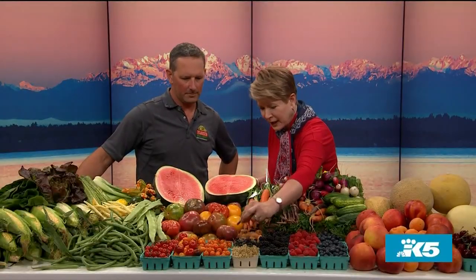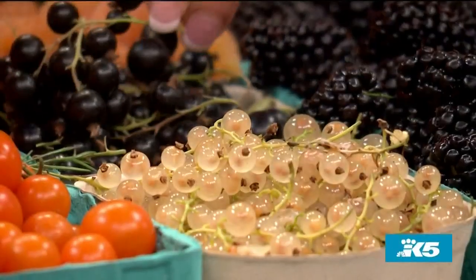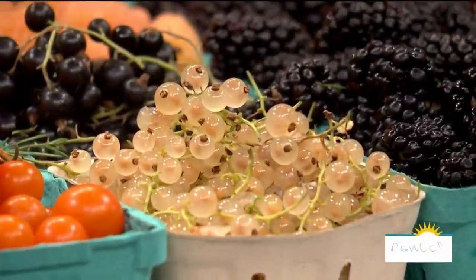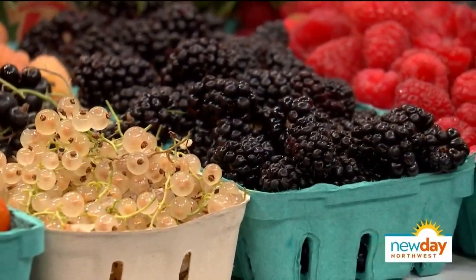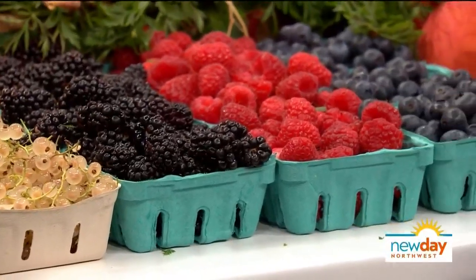Through here we have black and white currants coming from Puyallup, which is really nice. Same along with the blackberries and raspberries. Blueberries are coming from Mount Vernon up north. And we have a few golden raspberries that come in every once in a while that are really sweet and really nice.